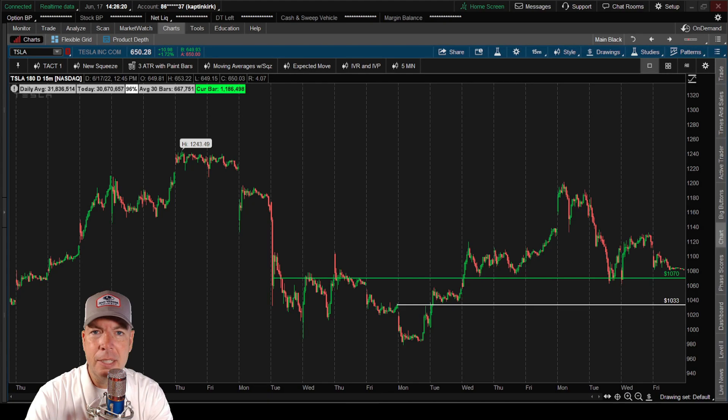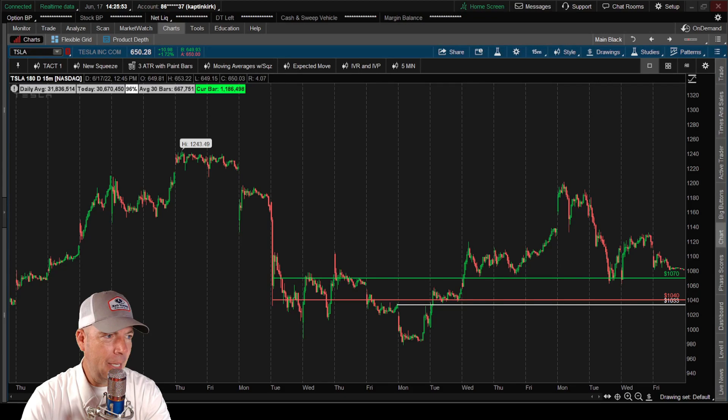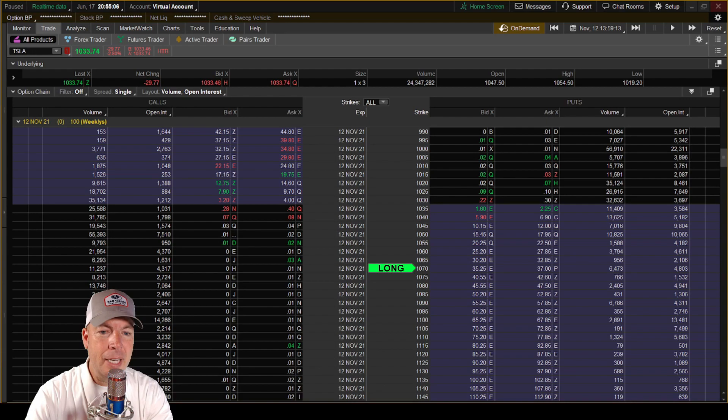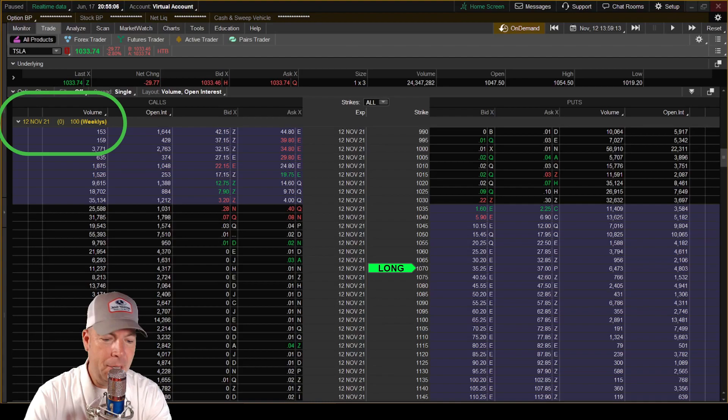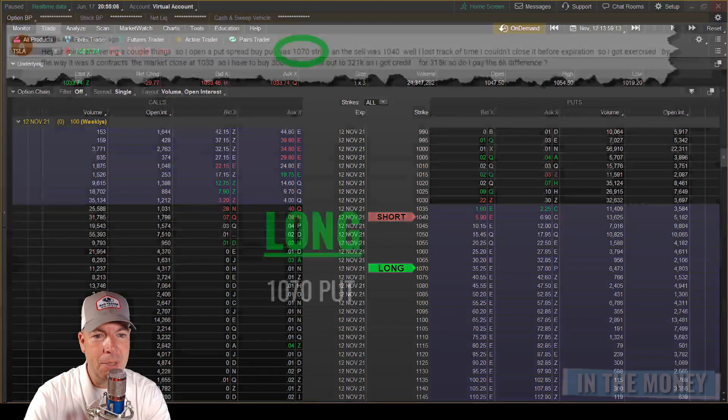Here's her 1070 long put that she purchased, and there's that 1040 short put that she sold. This is a bearish bias on the market — she bought a higher put and sold a lower put, expecting the stock to go down. Looking at the options chain on expiration Friday, there's that 1070 long, there's that 1040 put, and we closed right there at 1033. So you can see that both strikes were in the money at expiration.